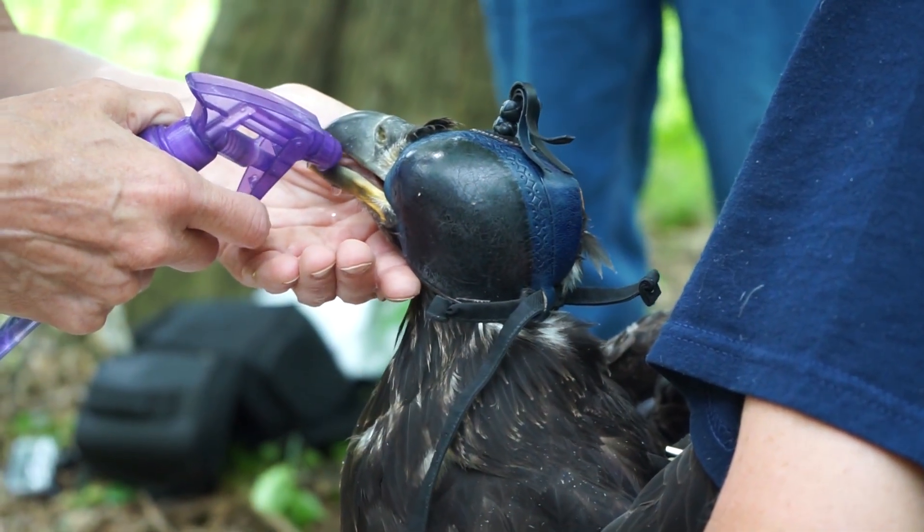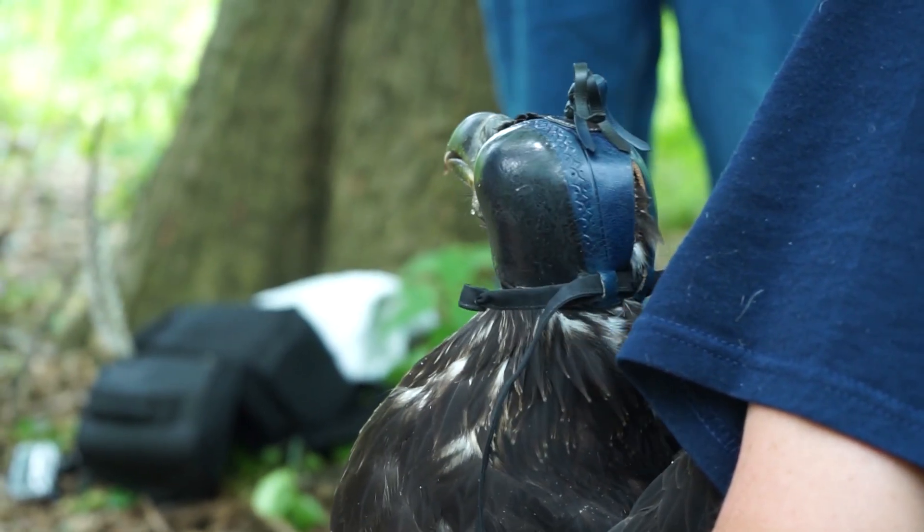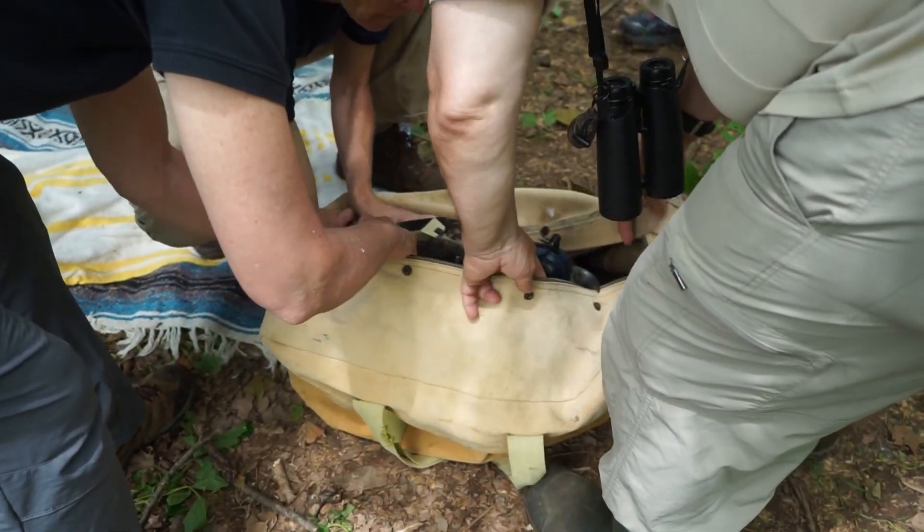After a well-deserved drink, the eagles were tucked back into the bag and returned to the nest, which was stocked with three goodwill fish from the DEP.